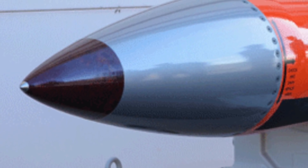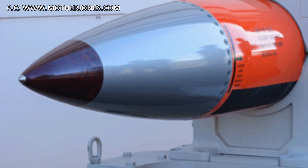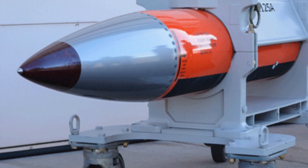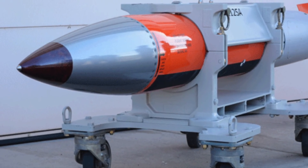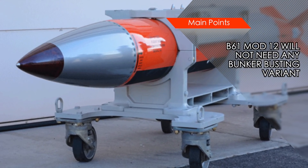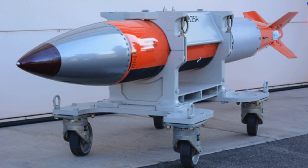The B61 Mod 12 will also replace the B61-11 Bunker Buster variant. In 2014, former U.S. Air Force Chief of Staff General Norton Schwartz, speaking at an event at the Stimson Center think tank in Washington D.C., suggested that the guidance kit on the B61-12 will enable it to destroy hardened underground targets without any specialized bunker-busting variant, as the blast's impact will be very focused due to its high accuracy.